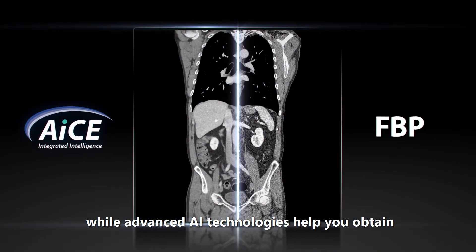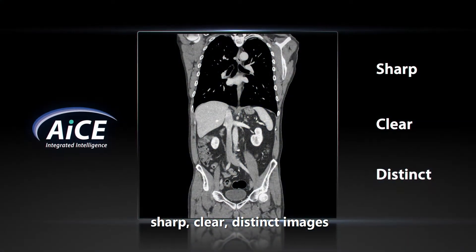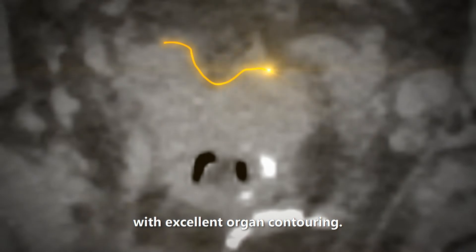Advanced AI technologies help you obtain sharp, clear, distinct images with excellent organ contouring.